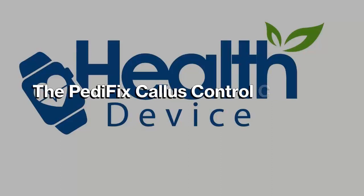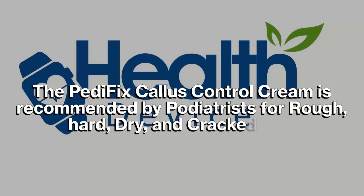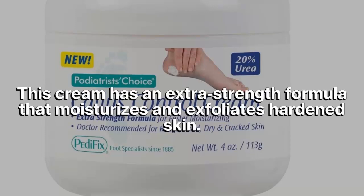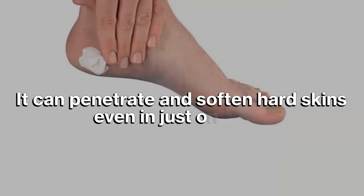The Pedifix Callus Control Cream is recommended by podiatrists for rough, hard, dry, and cracked skin. This cream has an extra strength formula that moisturizes and exfoliates hardened skin. It can penetrate and soften hard skin even in just one use.